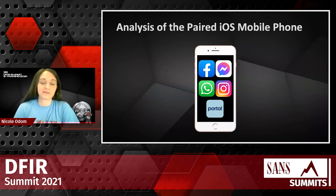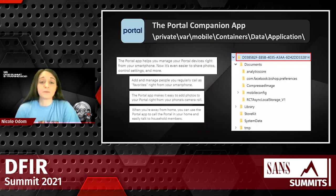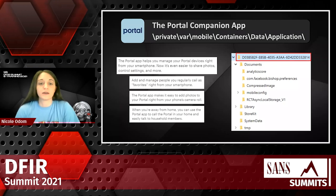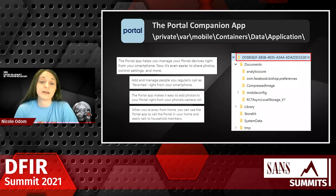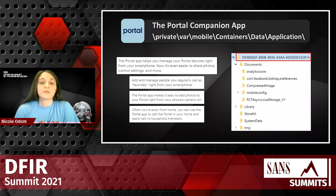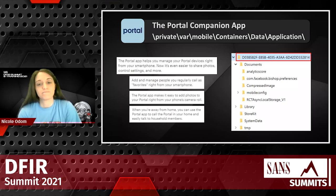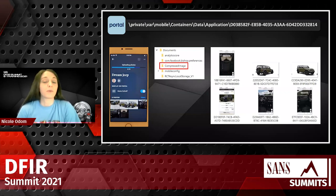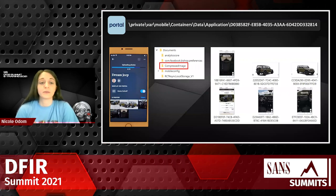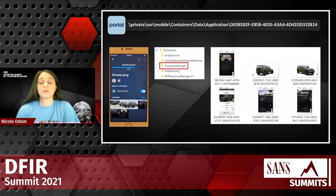I'll dive into the data itself, starting with the paired iPhone device. We got an iOS full file system extraction. Starting with the portal companion app — this app allows you to interact directly with your portal mini from your iPhone, manage contacts, send photos directly from your iPhone to your portal mini, and call the portal mini from another room. The GUID identified for it in the full file system extraction is provided. The compressed image folder actually contained all of the images sent from the iPhone to the portal mini — I sent the Dream Jeep album and all of those images were found.